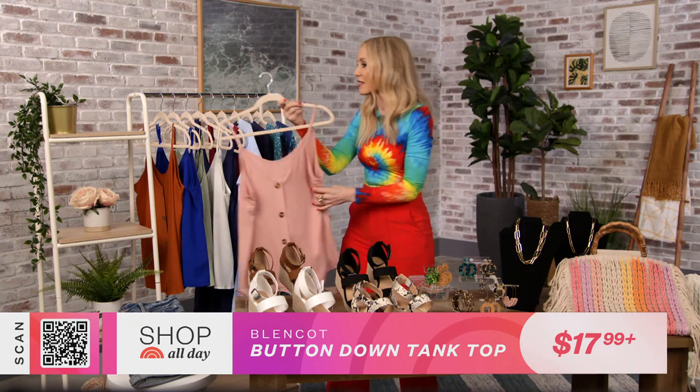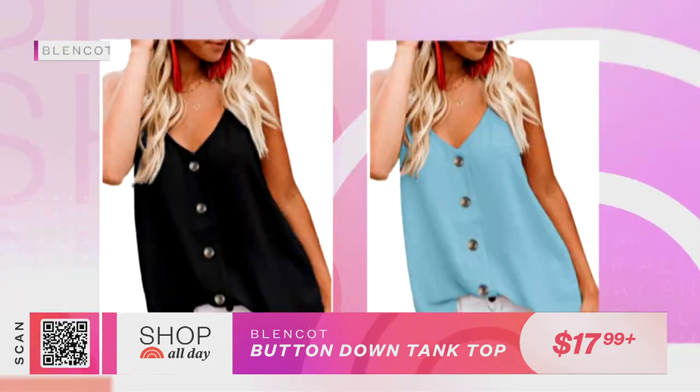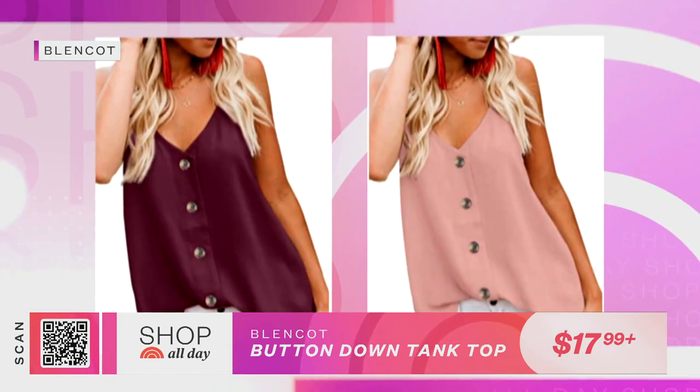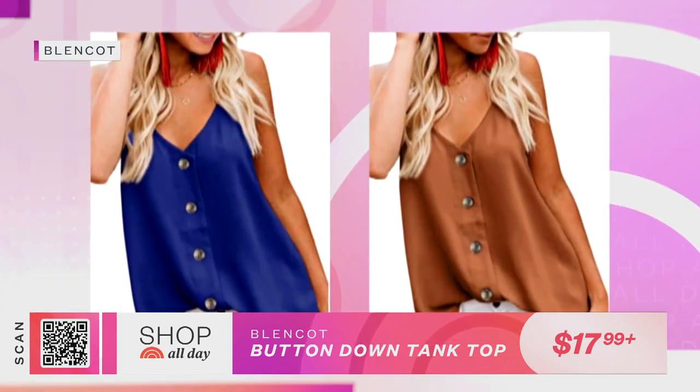You can take it and wear it just untucked over leggings or even over your bathing suit. And this comes in so many colors — it's got that great sort of new neutral, that soft pink, and some brights and even lots of prints.